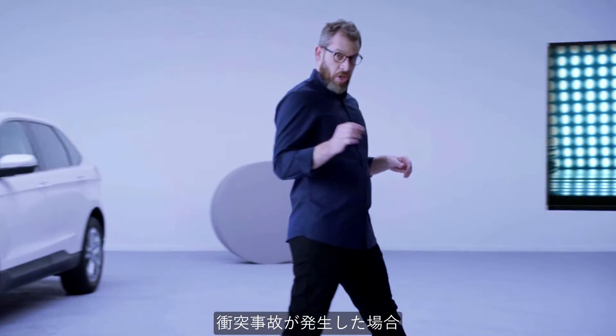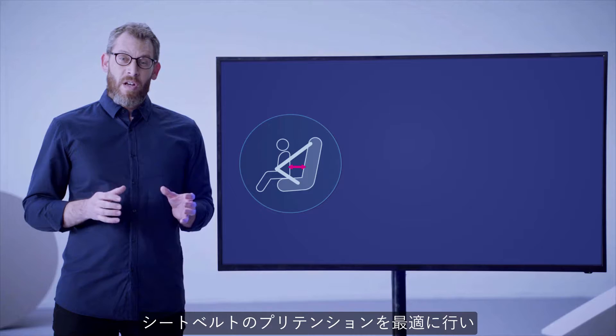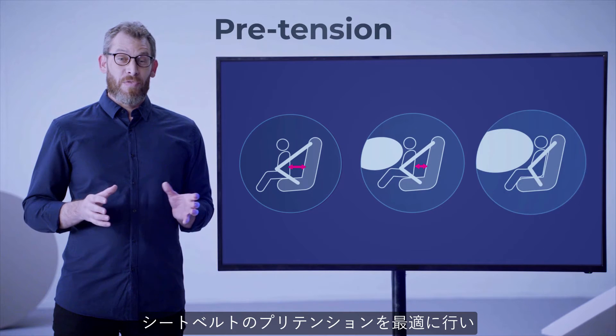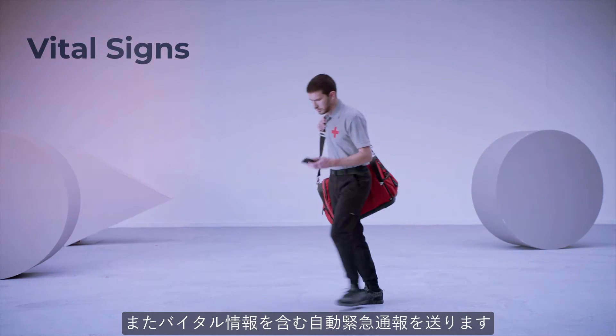In the event of a collision, the sensor identifies posture and dimensions of the passengers, allowing optimized pretension for seatbelts and safer airbag deployment, and will automatically send an e-call with vitals.